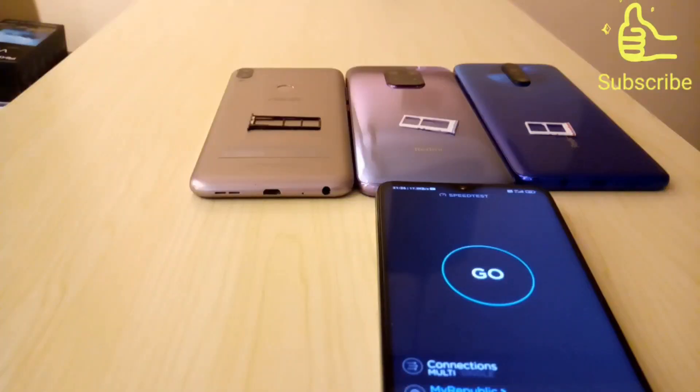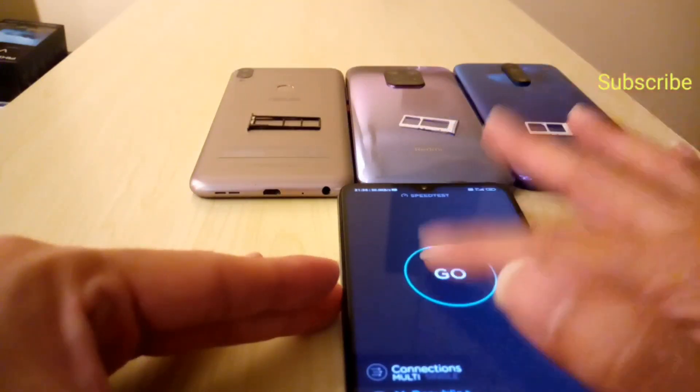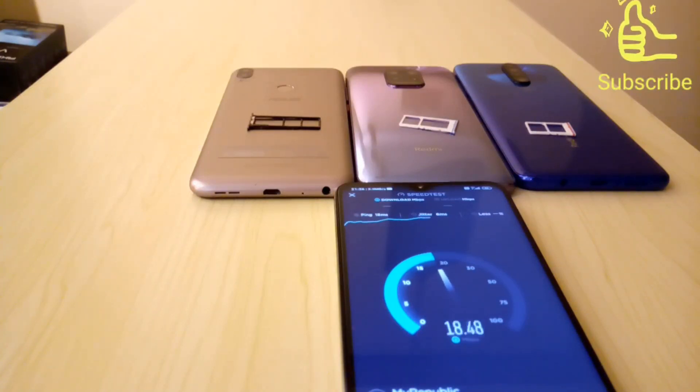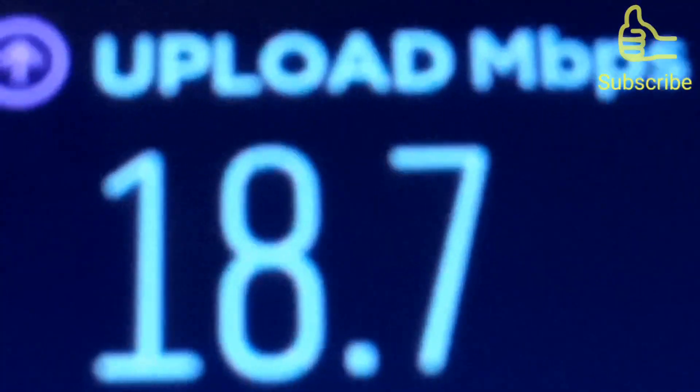The next test we'll be doing is using the 4G telco SIM card on the same phones, same location. The first one to go is the Redmi Note 8 Pro. The download speed is about 16, 15, 17 — it can't cross the 20 mark, dropping and struggling at 16. The upload speed is fluctuating, hanging at 19, 18. Final result: download 16.9, upload 18.7, with a 4G signal.